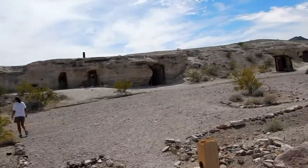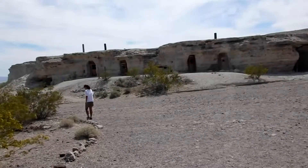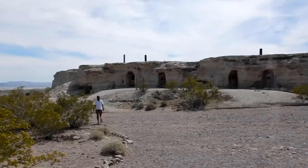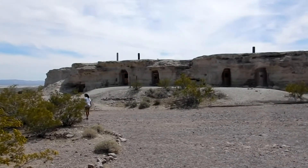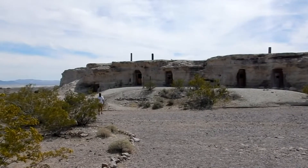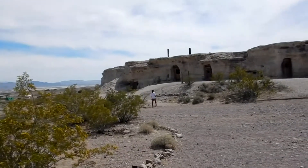These were houses that the miners from this area had built into these caliche hills — the clay hills — to stay in when they worked the mines. They stay cool in the summer and warm when it's cold out, so I guess it was a pretty cool deal.